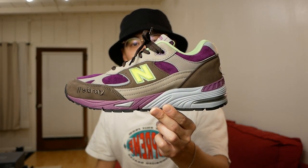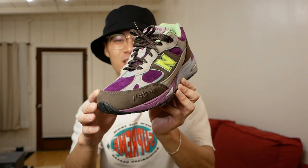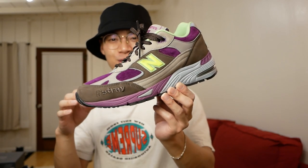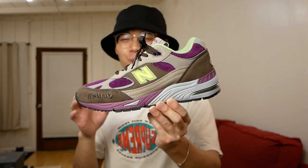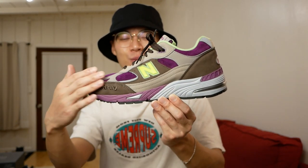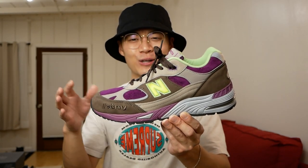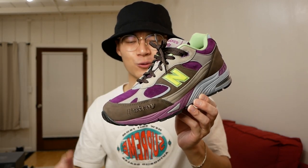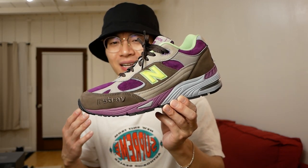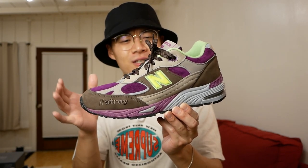A New Balance collaboration that I feel is a little underrated — the Stray Rats 991s. The colorway is a bit conflicting for a lot of people, since Stray Rats always throws in grungy, punk-inspired colors. It kind of reminds me of a poison-based character in a video game, but it still looks really good on feet. And with New Balance collaborations, you just can't go wrong with the quality you're getting.